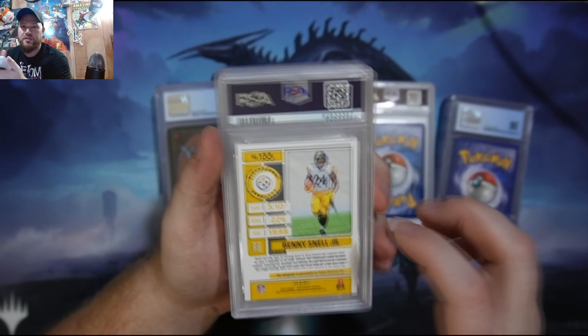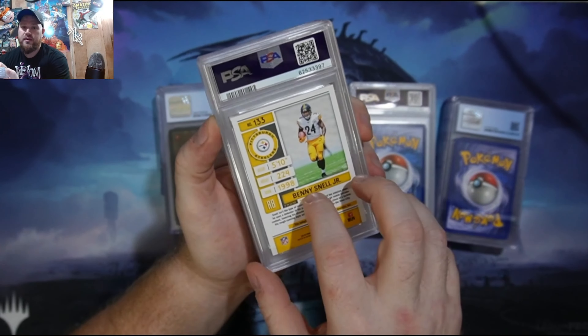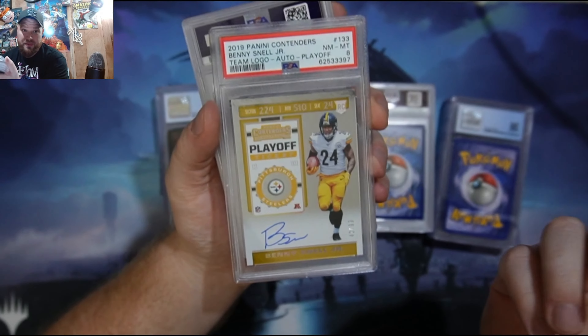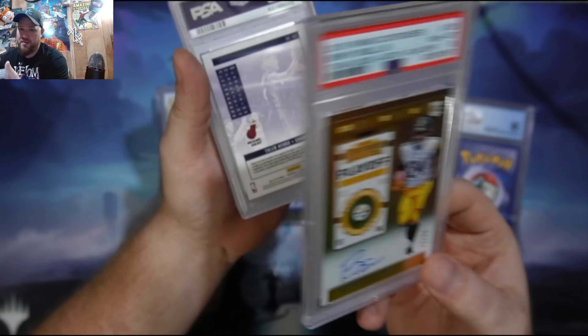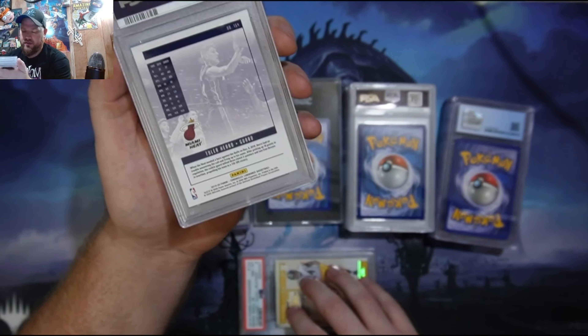I know this is not a sports card channel, but this is a collecting channel too. Number one — there's an 8 Benny Snell. I'm from Kentucky, I like Benny Snell, so that's the only reason I have this card. I think I got it off eBay. It's serialized too, and it has a signature. Awesome card — if he ever does well, maybe this card will be worth money someday.